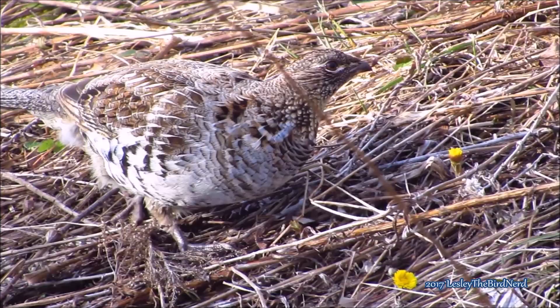Ruffed grouse eat a variety of different foods, such as green leaves, fruits, and some insects. They have also been known to eat snakes, frogs, and salamanders as well.